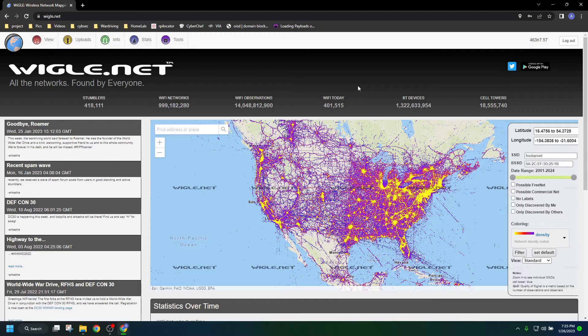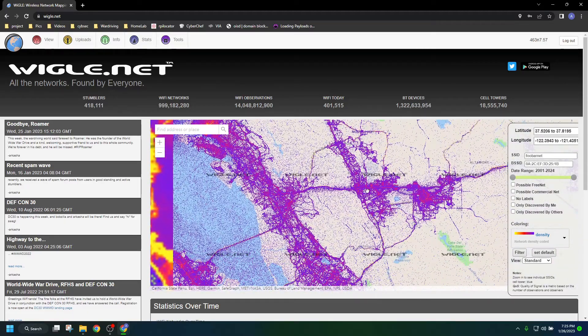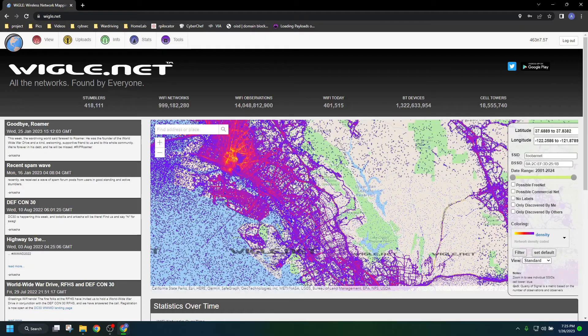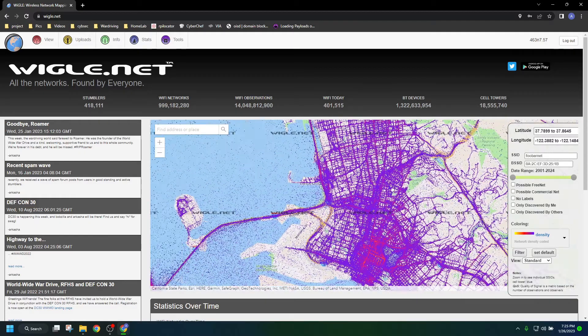Before we take a look at all of these devices individually, let's talk a little bit about Wigle.net. This is the website where many war drivers come to upload their data to be ranked — like I told you, I was at 747. As you can see on this map, all of these little purple dots and yellow marks are Wi-Fi that has been found. Let's zoom into one of these bigger cities.